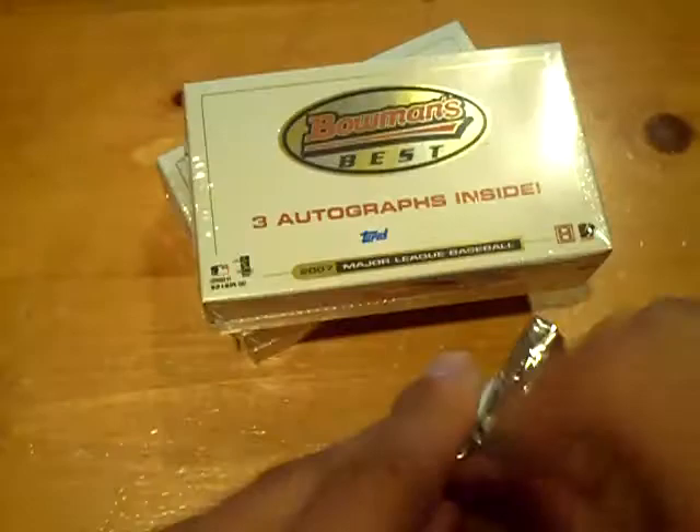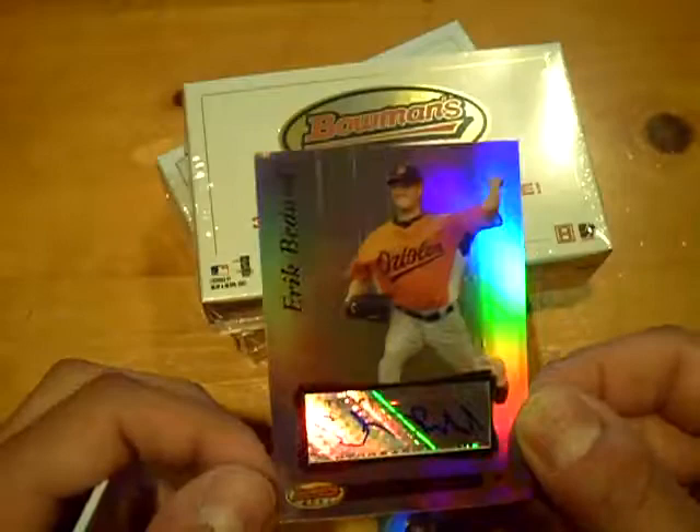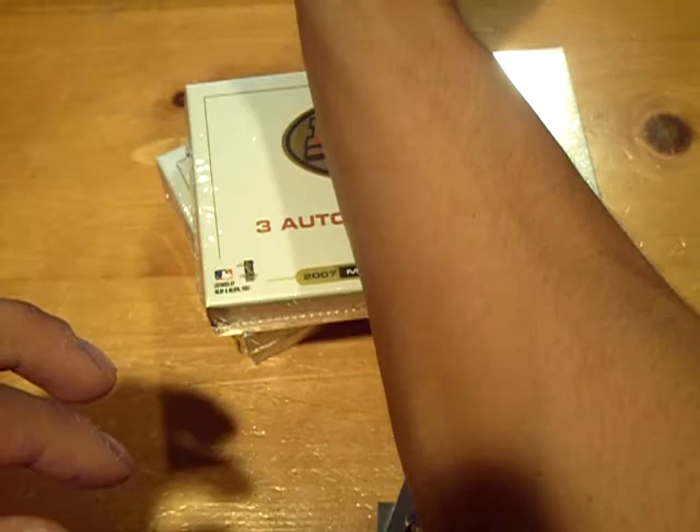Final pack of mini box number one — it'll be for the Orioles. Eric Bedard. I think he's actually just coming back; I'm pretty sure he was injured. Is he coming back from rehab though?